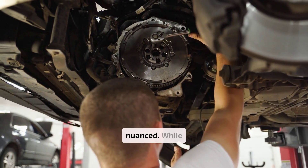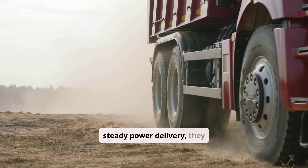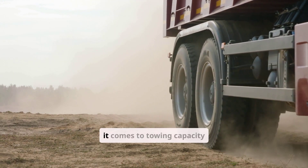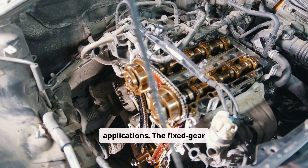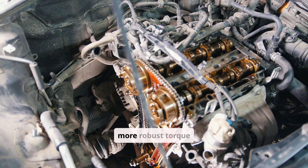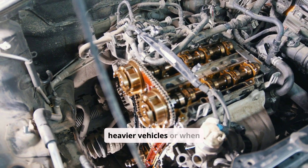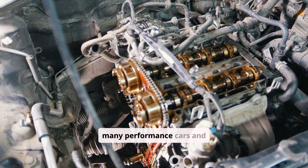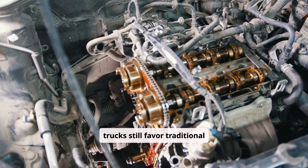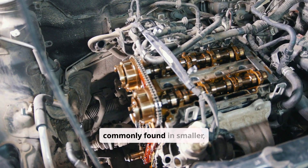On the performance front, the situation is more nuanced. While CVTs offer a smooth and steady power delivery, they sometimes fall short when it comes to towing capacity or high-performance applications. The fixed-gear nature of automatics can provide a more robust torque output, which is beneficial for heavier vehicles or when rapid acceleration is required. As such, many performance cars and trucks still favor traditional automatic transmissions over CVTs, which are more commonly found in smaller, economy-focused vehicles.